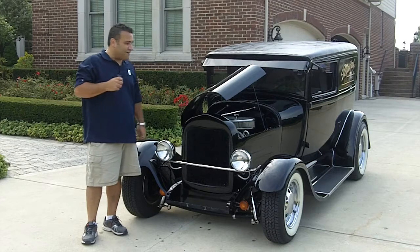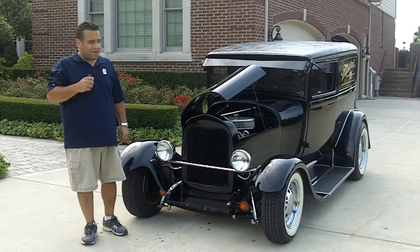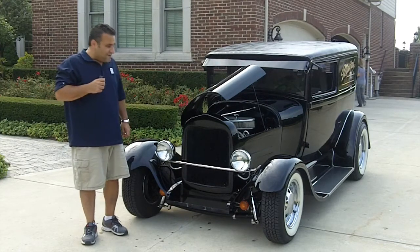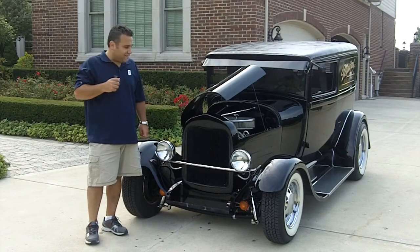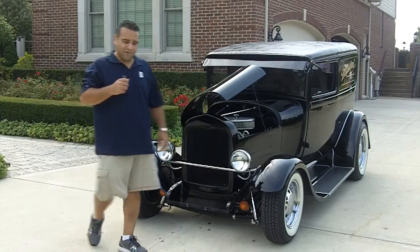Don't forget that at Vanguard Motor Sales we own our own inventory. We do not do consignments. Therefore we have quality, quality cars here guys. And don't forget to go to ClassicCarBuyingSecrets.com and download the 7 Deadly Mistakes to Buying a Classic Car Online. Come on up and let's take a look at this beautiful Ford.